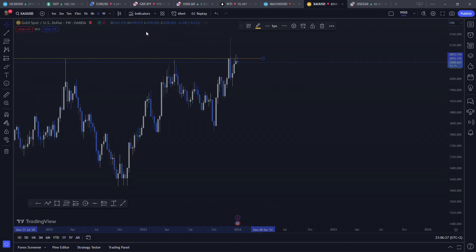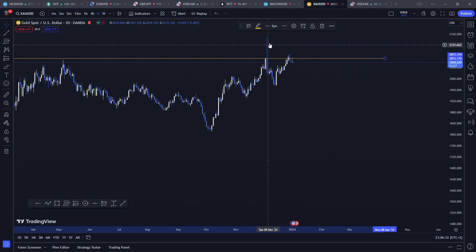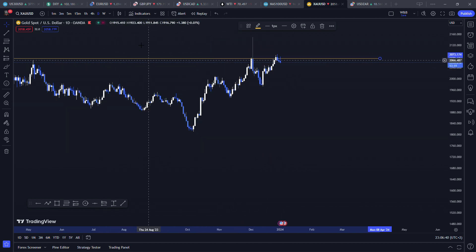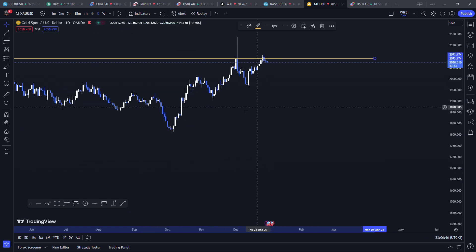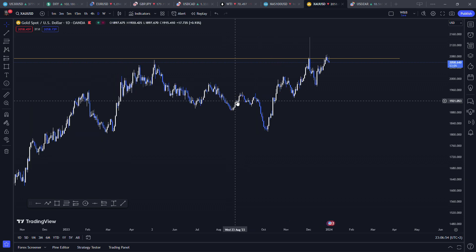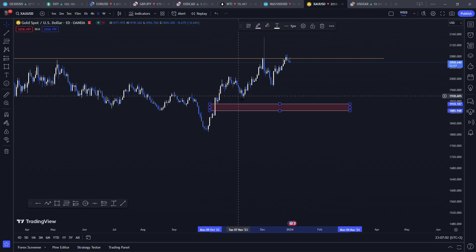On the daily I saw a huge rejection coming from this area — it's struggling to break above it. Daily and weekly charts take a long time to play out completely. Another thing I saw was a few imbalances. Depending on your theories on chart analysis, the imbalances I saw included a huge gap, breaker blocks, and so forth — an imbalance that looks reasonable on the daily.